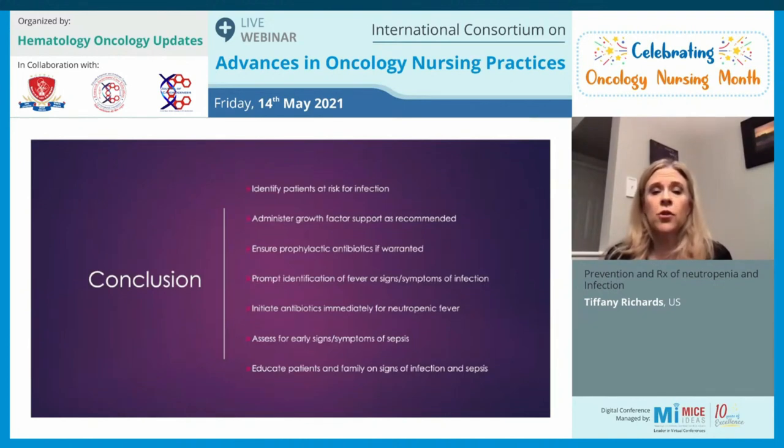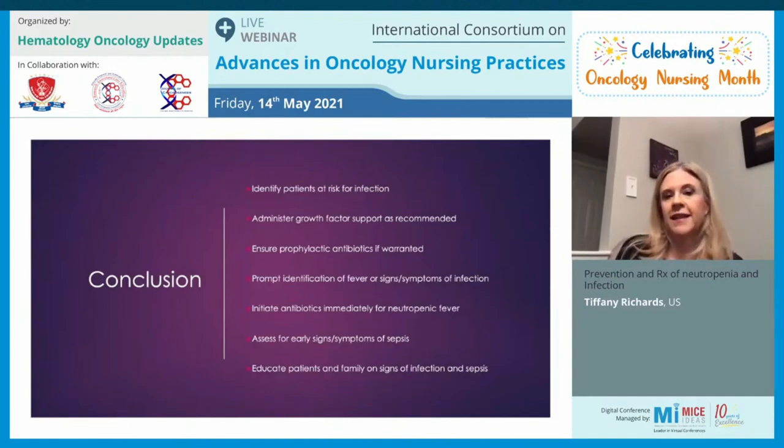In conclusion, it is important to identify patients at risk for infection, administer growth factor support as recommended, ensure prophylactic antibiotics are ordered, and promptly identify fever or signs and symptoms of infection. Antibiotics should be initiated immediately within 30 to 60 minutes of onset of neutropenic fever. We must assess for early signs and symptoms of sepsis and educate patients and their families on signs of infection and sepsis.